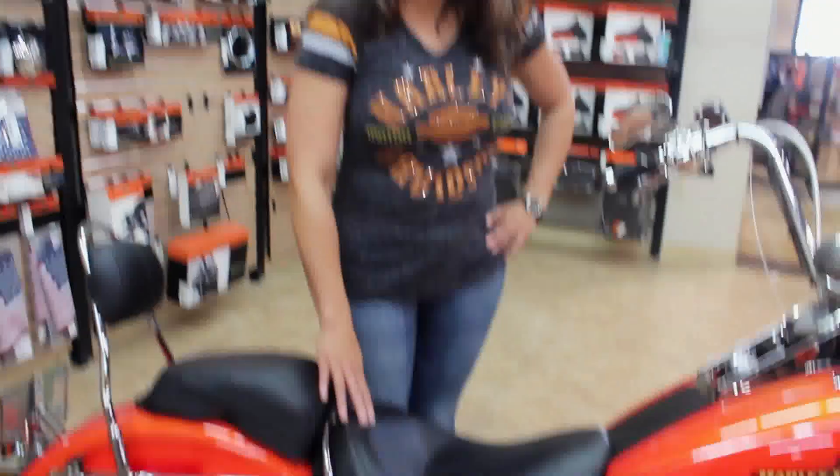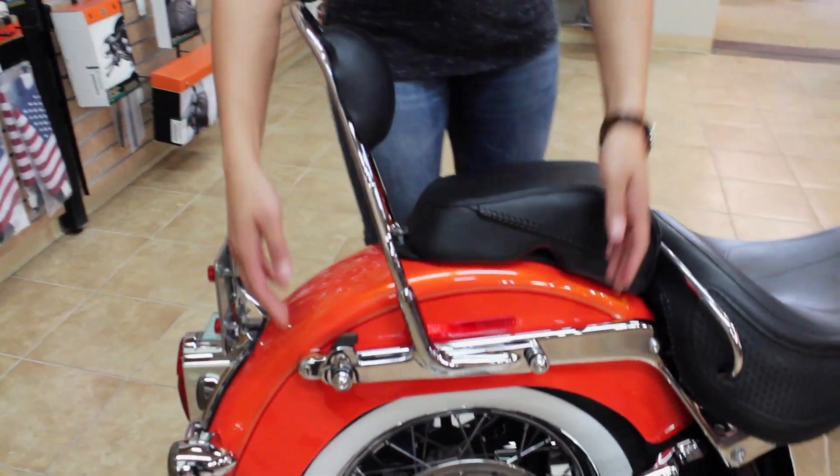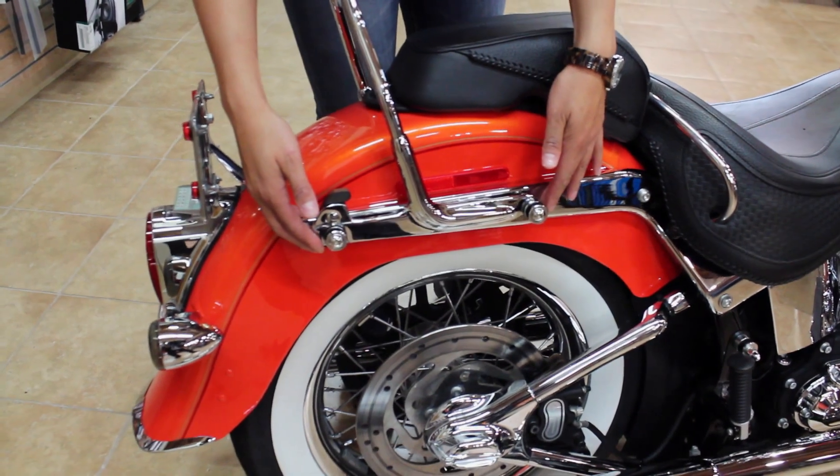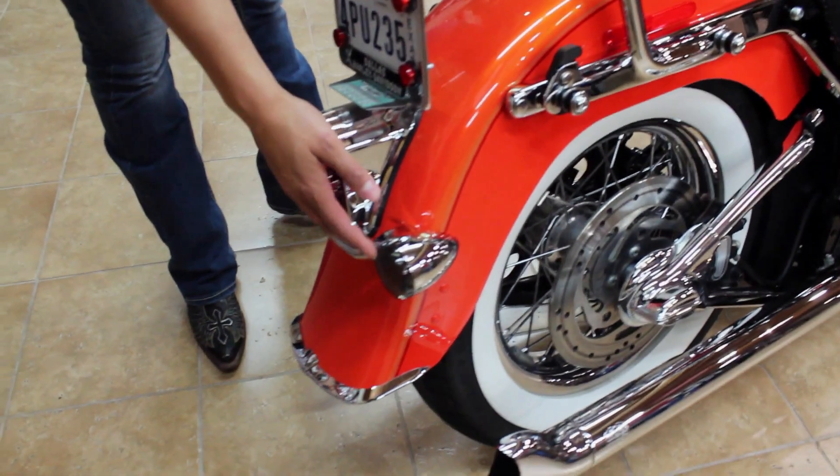We kept the stock seat and added a removable passenger seat with a sissy bar. It also has stocking hardware for saddlebags if you need extra storage. Finally, we have rear smoked turn signals to complete the bike.